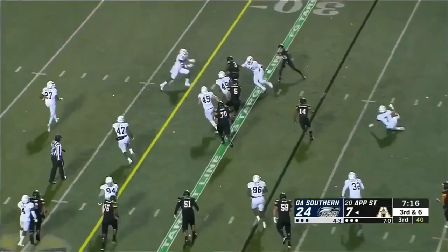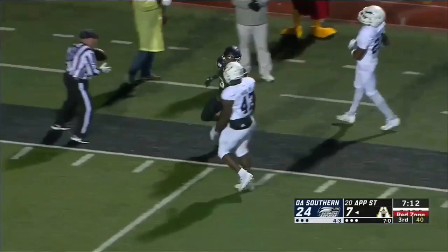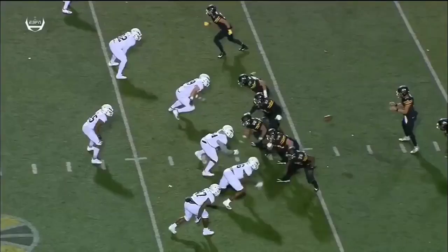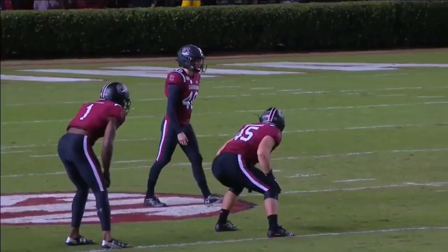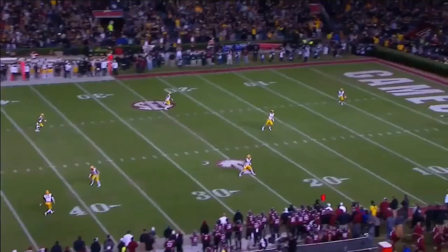Evans on the carry. Makes the first man miss, and the second, and he breaks free. Darrington Evans, first down inside of the Georgia Southern 15-yard line. Lane Ecton has a chance at him but he's able to break that tackle in the backfield, gets to the outside and breaks another tackle.